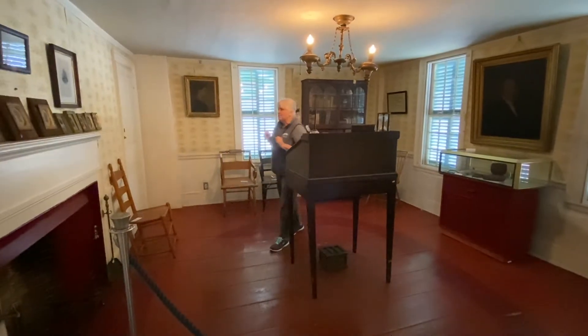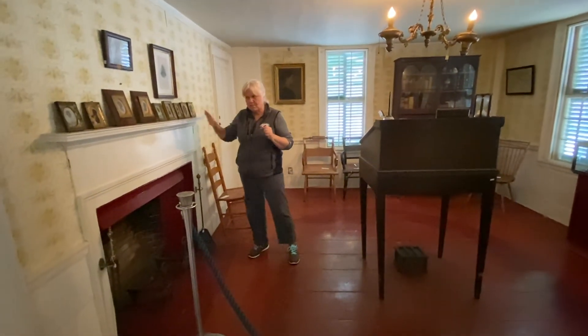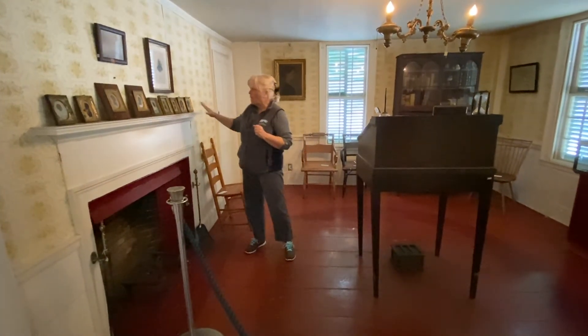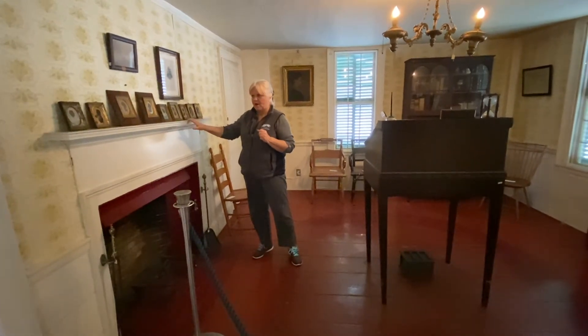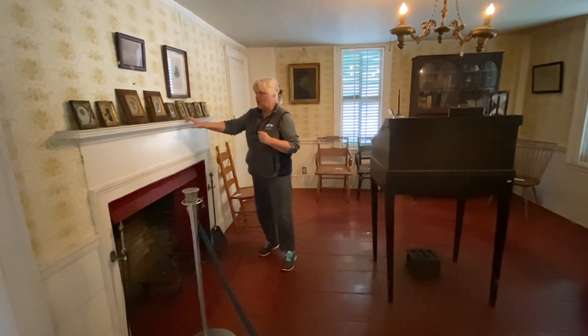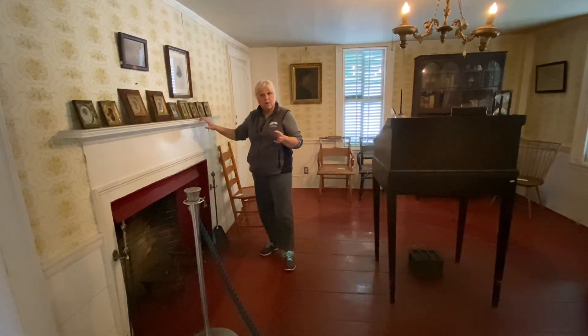Over here at this fireplace, note again the low fire dogs and not much of a mantle. I have placed a lot of these pictures on the mantle because we found them in different spots in the house. I think they're wonderful examples of what we call silhouettes.